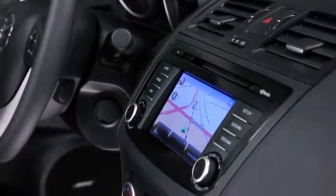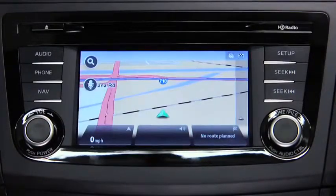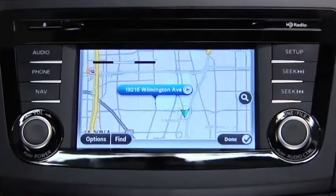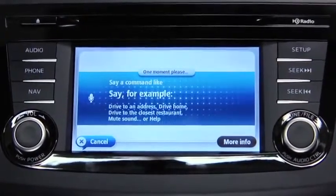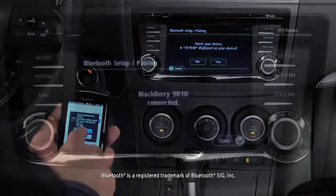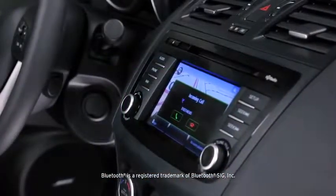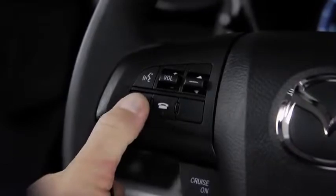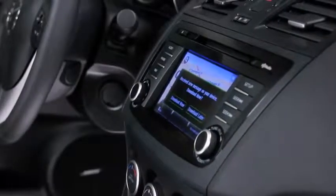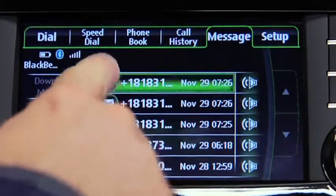Searching for directions on your phone is a thing of the past. Get the most efficient route to your destination with the fully integrated TomTom navigation system. It uses intuitive voice recognition so you can keep your hands on the wheel and eyes on the road. And speaking of hands-free, once you've paired your phone with the voice-activated Bluetooth wireless system, making and receiving calls is as easy as pushing a button on the steering wheel and saying hello.